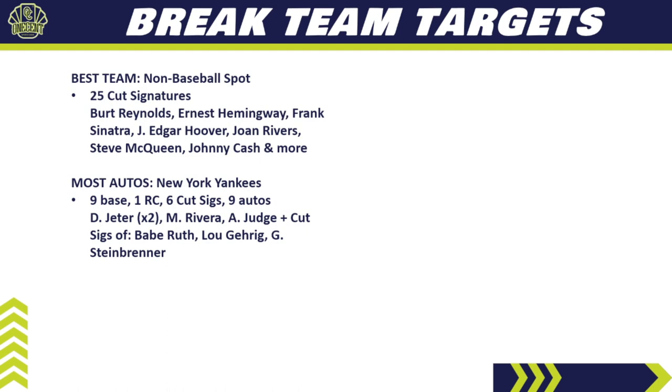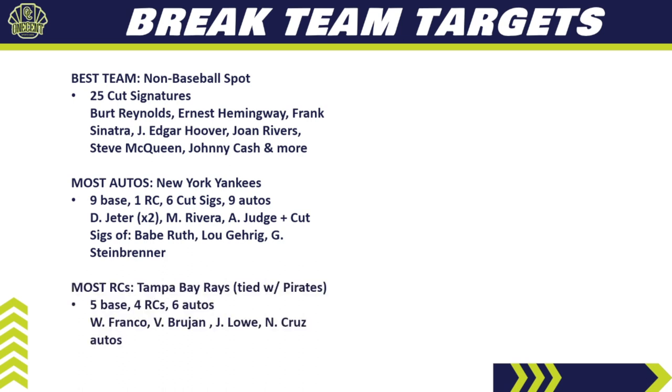The most autos among baseball teams goes to the New York Yankees: nine base cards, one rookie card, six cut signatures, and nine different autos — 15 total autos. You're looking for Derek Jeter (two autos in the set), Mariano Rivera, Aaron Judge, plus cut signatures of Babe Ruth, Lou Gehrig, and George Steinbrenner. Hitting one of those would be a life-changing card. The Yankees will be one of the top three most expensive teams in a pick-your-team break, but there's a lot of content here.